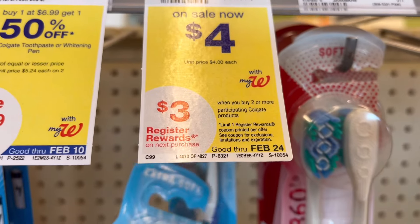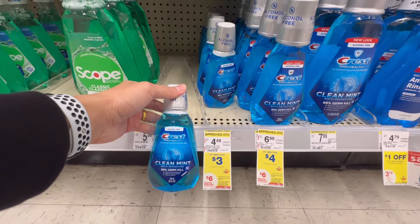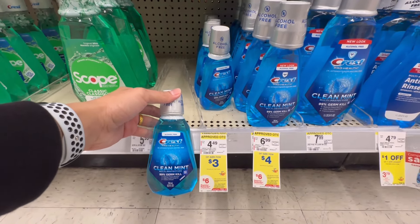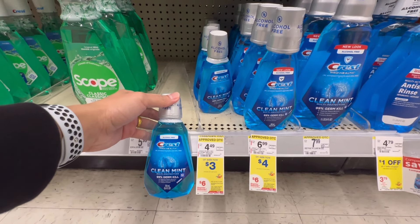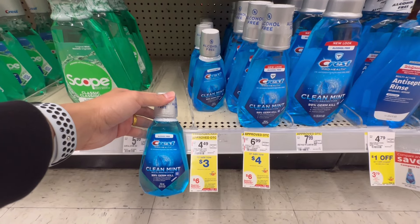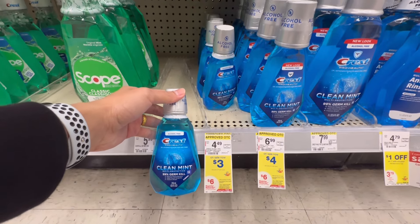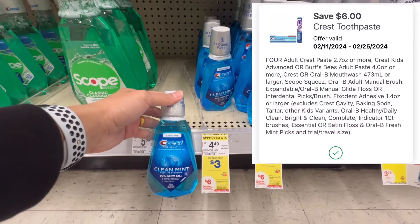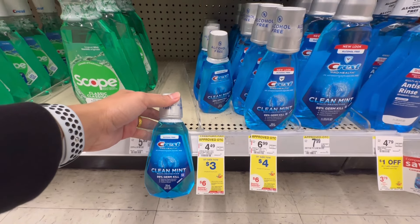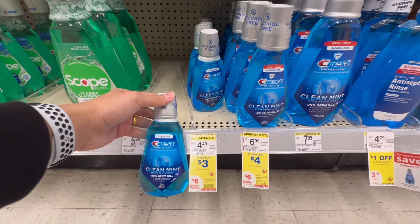Next, the Crest mouthwash — the $3 ones are on promotion. When you buy four, you get $6 in register rewards. Four at $3 each is $12, and we have a $6-off-four digital coupon. So the four mouthwashes cost nothing — they are free. You pay $6 and get back $6 in register rewards.